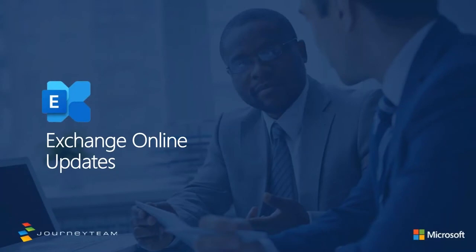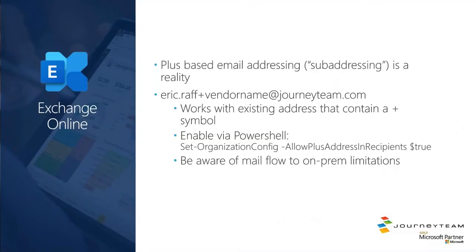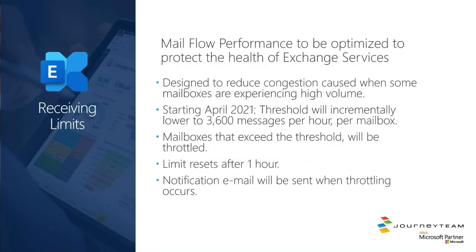Let's talk about a couple of Exchange Online updates. Plus-based email addressing — also sometimes called sub-addressing — is now a reality. For example, you could send an email to eric.roff+myvendor@domain.com, and if that vendor spams you, you can set up a rule to send their mail somewhere else. You do have to enable it via PowerShell — the command is really simple. It works with existing addresses: Microsoft will first check for that exact email address, and if it doesn't find it, it will apply plus-based addressing logic. Be aware — don't turn this on if you have mail flow routing on-prem, because Exchange on-prem has no clue what plus-based email addressing is.